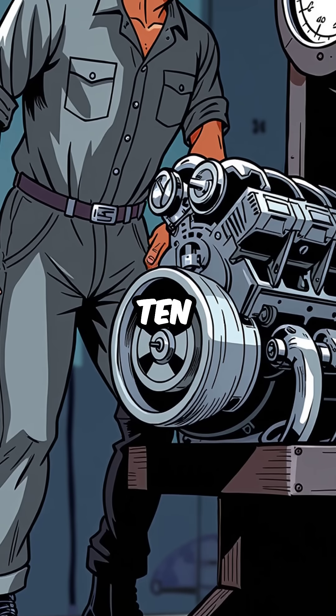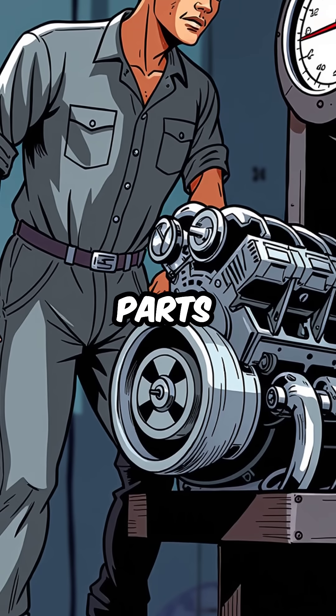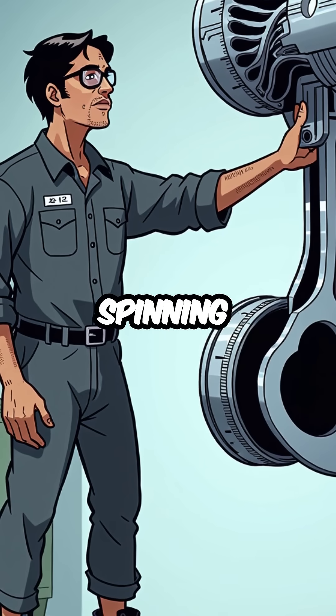Fourth, they can rev to 10,000-plus revolutions per minute, because there are no reciprocating parts to break. No pistons hammering up and down means endless spinning freedom.